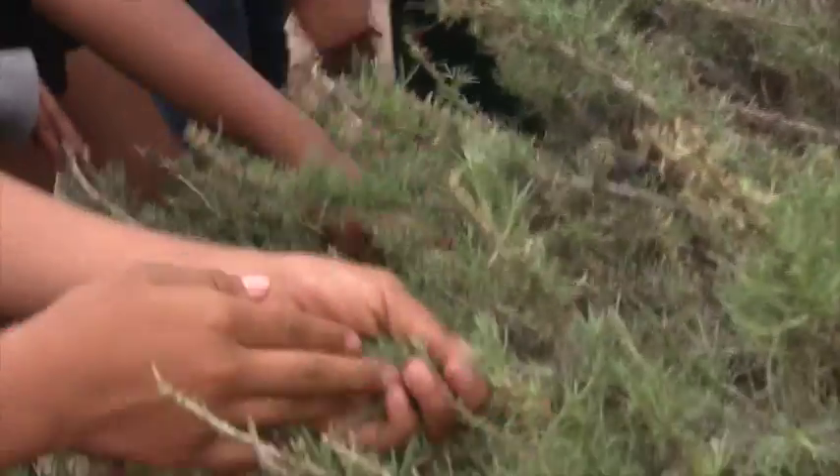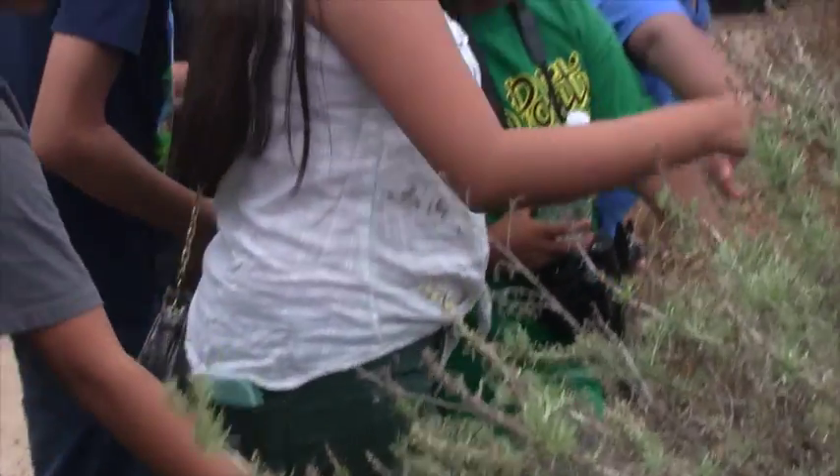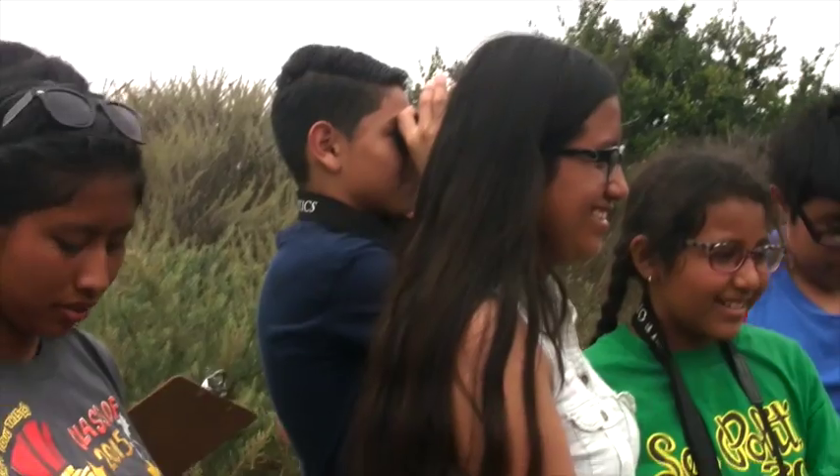First thing we're going to talk about is California sage. I want you to come touch the sagebrush, and touch it like you would rub an animal, or maybe your pet dog or pet cat. Then I want you to smell your hand. Doesn't it smell good? So what do you think it smells like? Mint. What else? A little bit of cologne. I love it that you said that. What else?